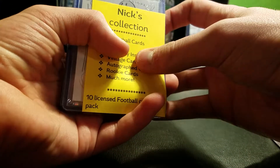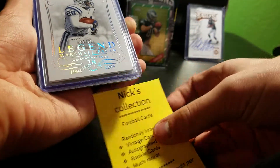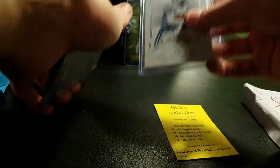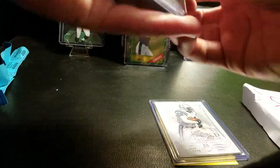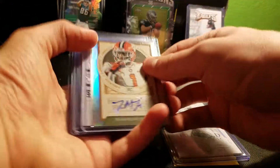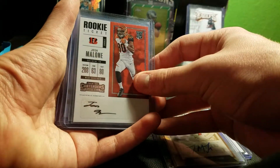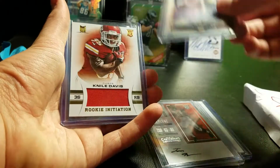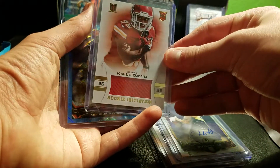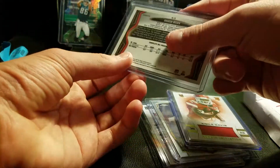National Treasures Marshall Falk numbered to 25. Now I'm just gonna show the rest: Trayvon Mullen Legacy rookie auto chrome, Josh Malone base Contenders auto, Cody Hoffman Topps Chrome, Nile Davis Momentum rookie jersey, and Brandon Whedon Topps Chrome refractor.